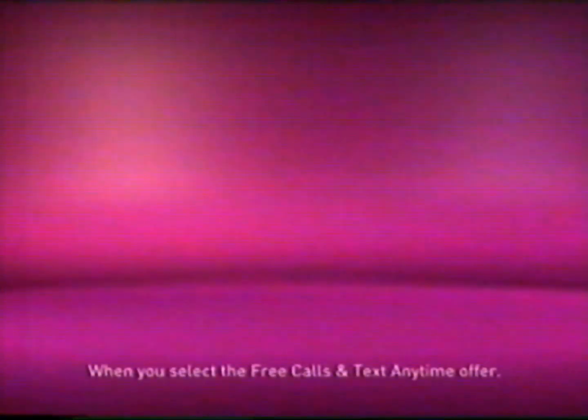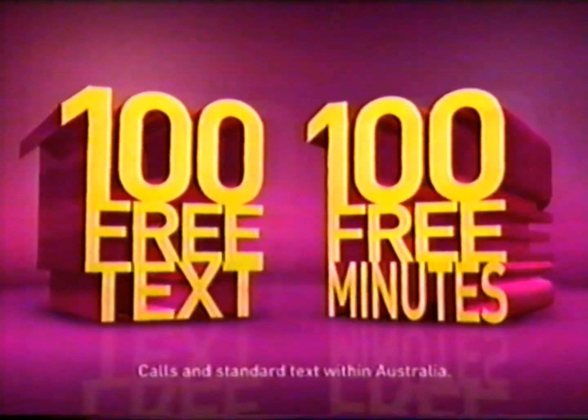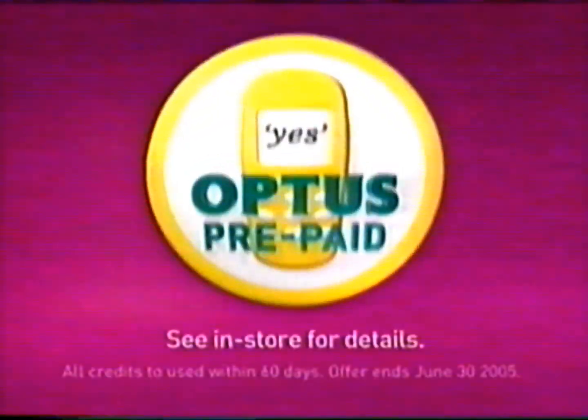Recharge with Optus Prepaid Mobile and you'll get 100 free minutes of talk time, plus 100 free texts between Optus Prepaid Mobiles, so you can talk and text till you drop.